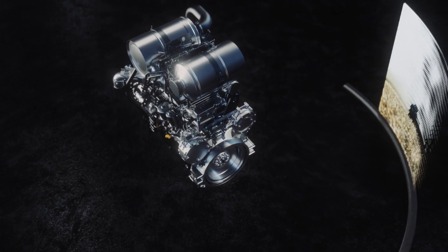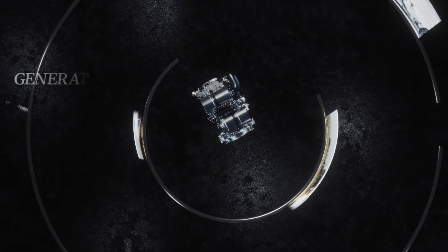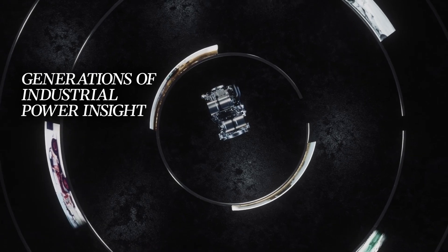But it isn't just built with the latest parts and technologies. It's built with generations of industrial power insight earned from Perkins' history of innovation and proven dependability around the world.